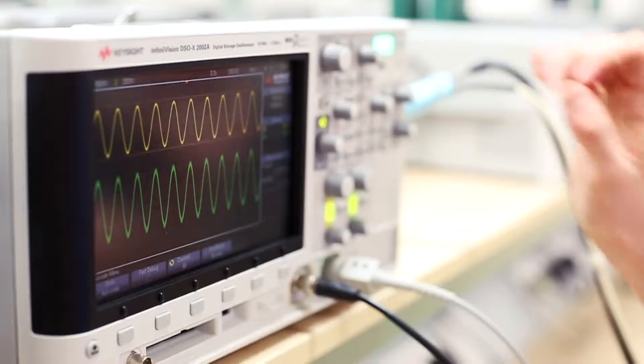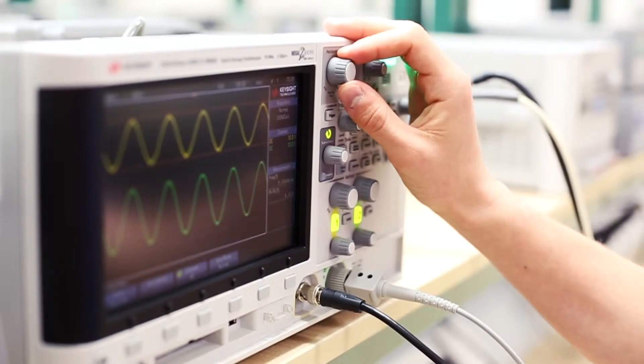On my placement year I went out to a company called Land Instruments. I was working in their electronic design division for the year. It was a really good experience and I learned so much from that year.